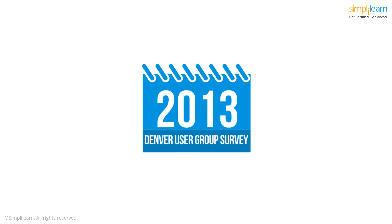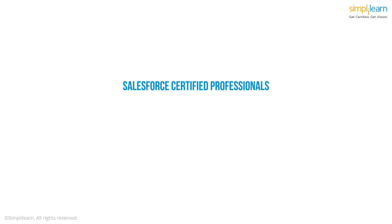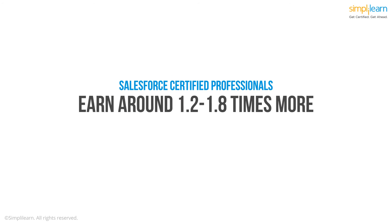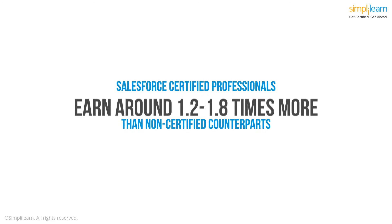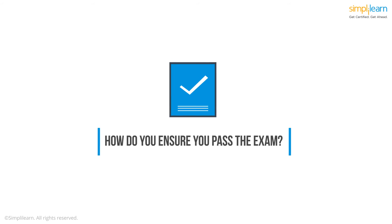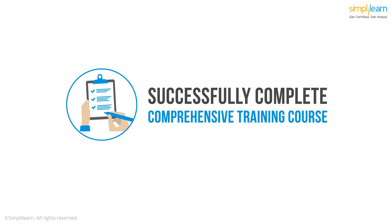In fact, a Denver User Group survey in 2013 estimated that Salesforce-certified professionals earn around 1.2 to 1.8 times more than their non-certified counterparts. But how do you ensure you pass the exam in the first attempt without any difficulties? You need to find and successfully complete a comprehensive preparatory course.